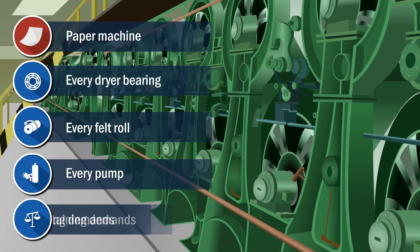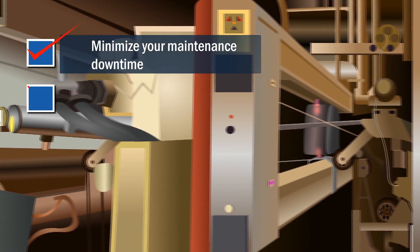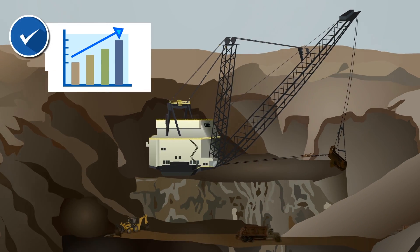Every component of a paper machine is critical — every dryer, bearing, every felt roll, every pump is critical to maintaining the demands of paper production. We can minimize your maintenance downtime and unplanned outages, resulting in increased production at a lower cost.